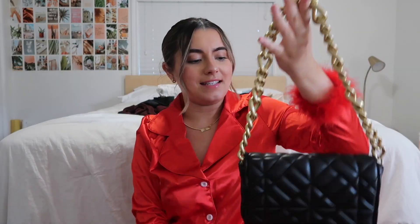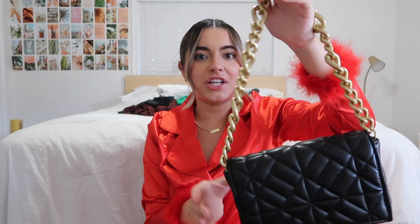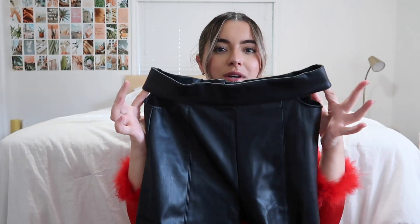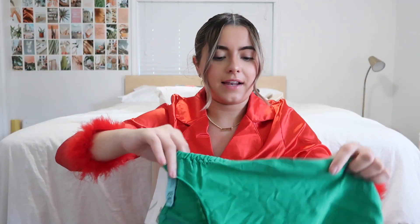Then I got this Zara purse — it's a basic black one with a chain. I feel like you can never have too many black purses. Next I got these leather pants from Zara and they have these little cutouts on the side. Usually I'm not a super big fan of cutouts, but the way the model is wearing them it's not too cut out — it's just a little detail.